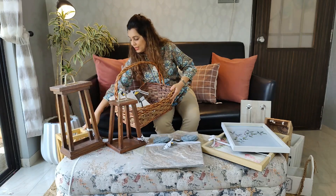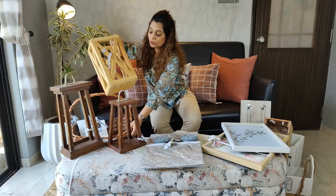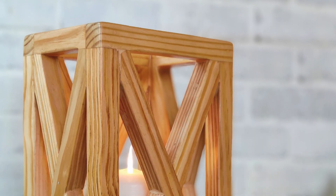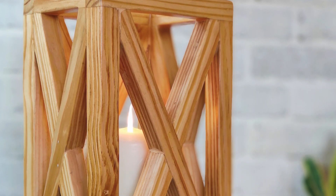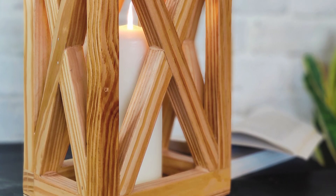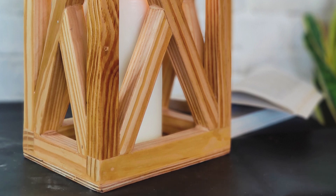The other type of lantern we have are these pine wood lanterns. These also come in two sizes and you can place a candle here or use them as planters. They look amazing. We'll just put in some clips of how we have used these lanterns.